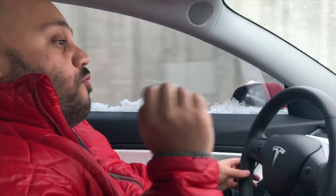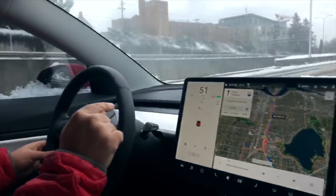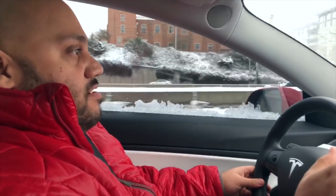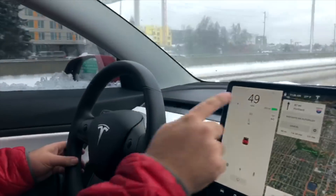Malik did the math — we should arrive at the Supercharger with 174 miles. My guess is that it will not be 174, it'll be less, because the battery is probably not liking these freezing temperatures. It's 27 degrees.